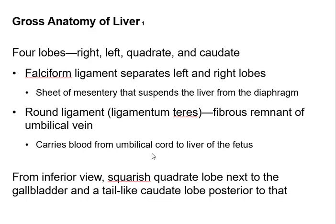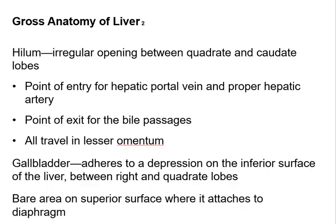On the outside the umbilical cord attaches to the placenta, but on the inside it goes into the fetus's liver so the nourishment coming from mom can be processed. There's an opening called a hilum that allows the hepatic portal vein and the hepatic artery to enter.